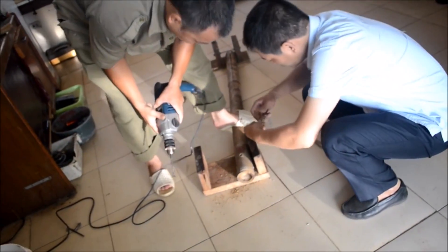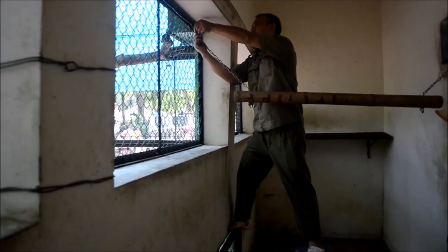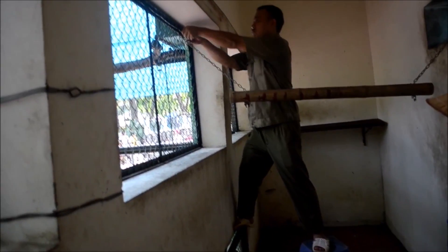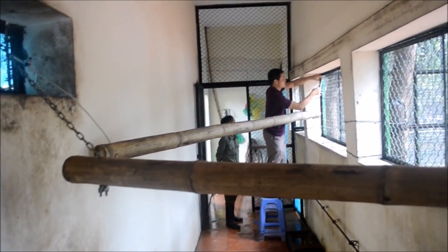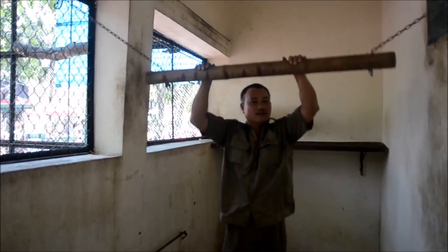Next up came the gibbon furniture. We wanted to introduce something dynamic for the gibbons, so we created some bamboo swings. We put them inside, but eventually I want to put them in their outside enclosure too. As you can see, it's very important that the keepers test them first.